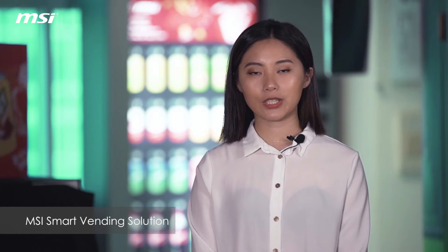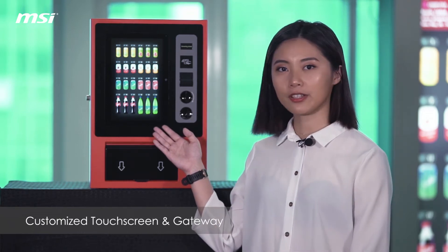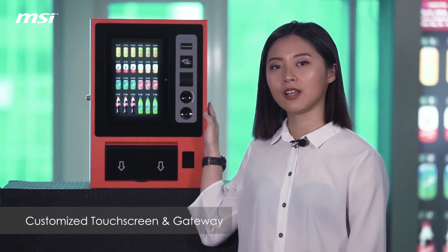What we try to do is to make an IoT vending machine for big data analysis. As you can see, we have an interactive touch screen over here, and the other device is our gateway which is already embedded into our vending machine for data transceiving.